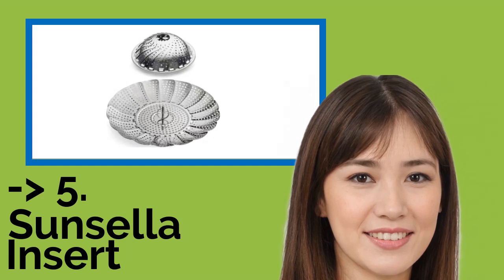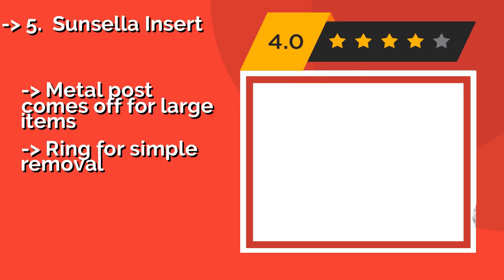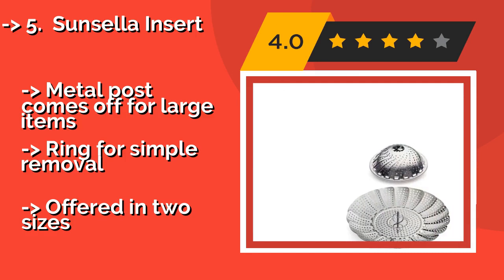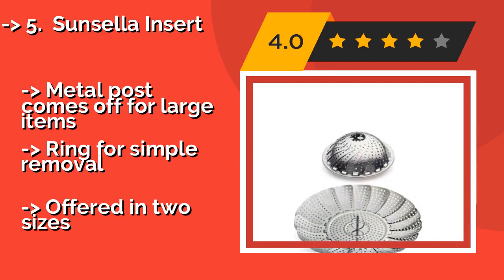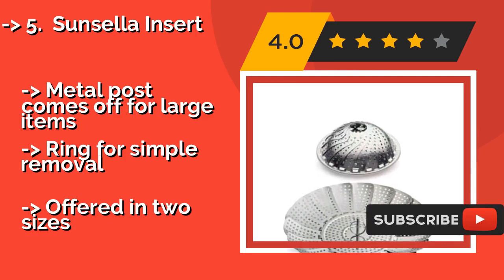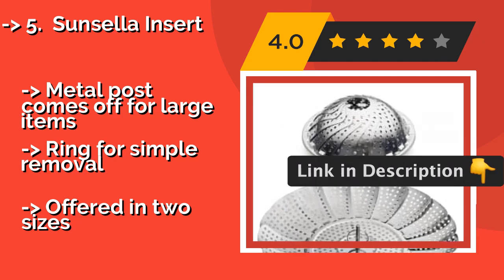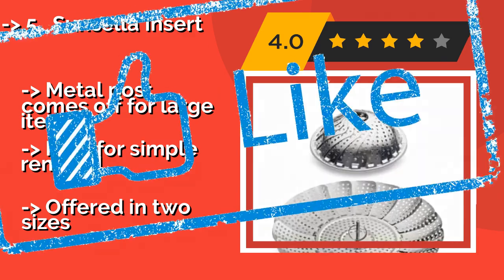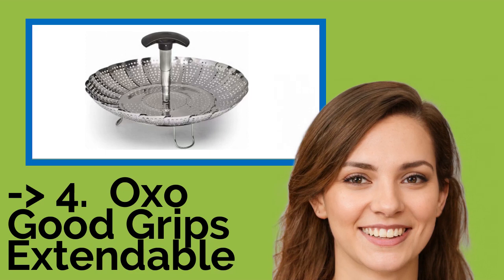Number five is the Suncella Insert. The best-selling Suncella Insert, around $15, offers high quality at a price that's easy on the wallet. Its dependable stainless steel construction is built to last through years of use, and perhaps best of all, it is dishwasher safe for hassle-free cleanup. The metal post comes off for large items; simple ring for removal, but offered in only two sizes.